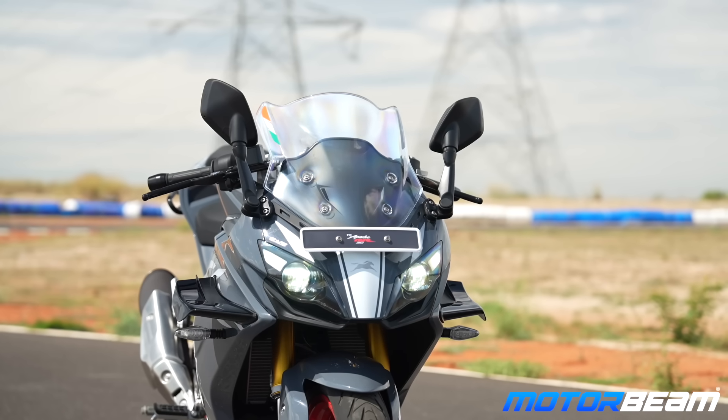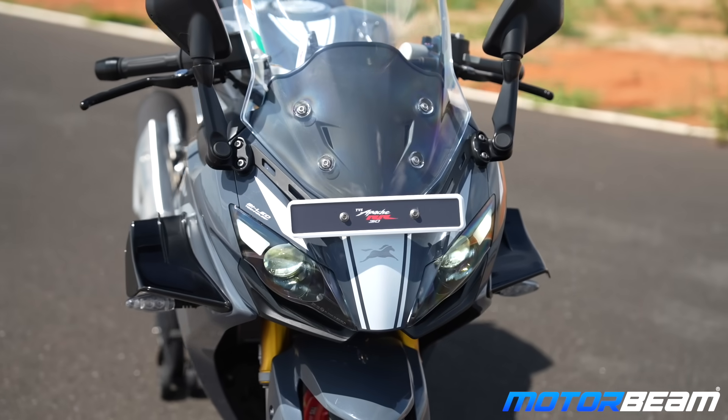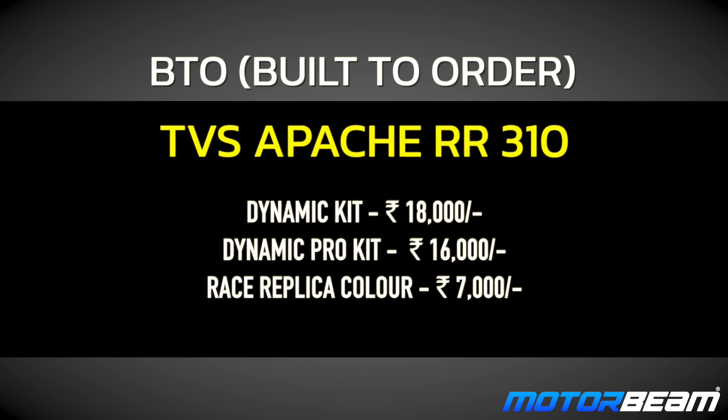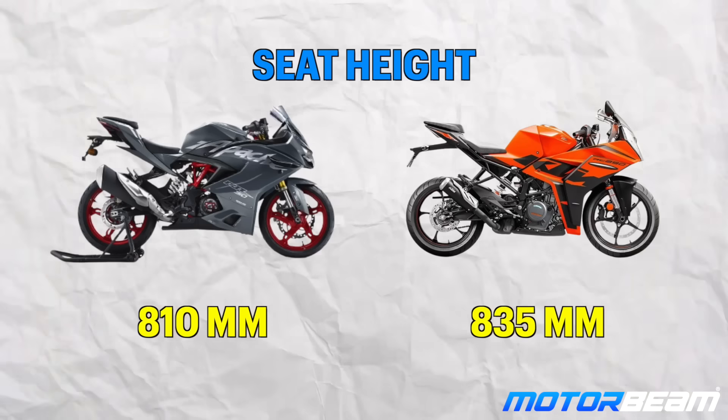The RR310 now gets winglets — their practical usability in Indian conditions is questionable, but they look very dope. On pricing, the RR310 starts from ₹3,20,000 on-road Mumbai, going up to ₹3,50,000 for the Bomber Gray color. The RC390 is priced at ₹3,85,000 on-road Mumbai. So there's roughly a ₹35,000 difference — for the performance and looks you get from the RC, that's something to consider.